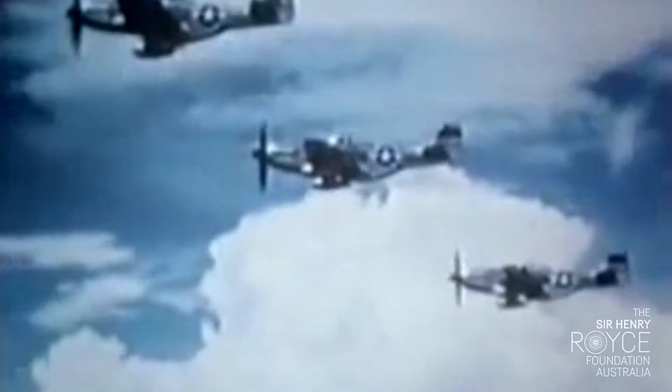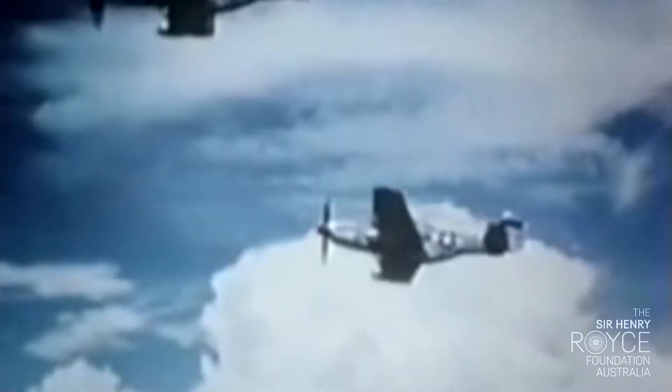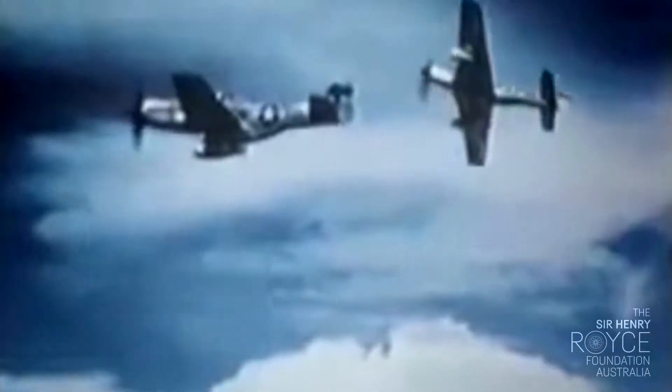The Merlin engine really created the Mustang. The Merlin engine made it probably the best of the fighter aircraft of the Second World War.